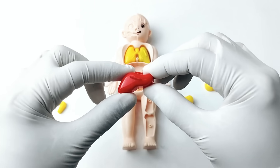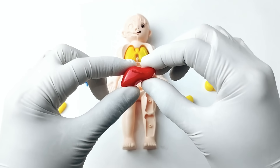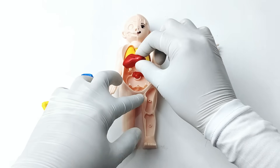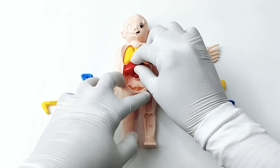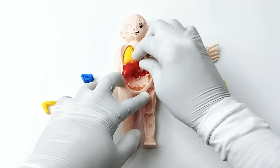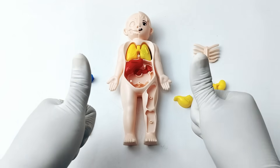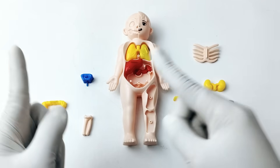Do you know where the liver is located? The liver is found inside your belly, just under the ribs. It sits mostly on the right side of your body. Amazing! Let's go to the next organ.